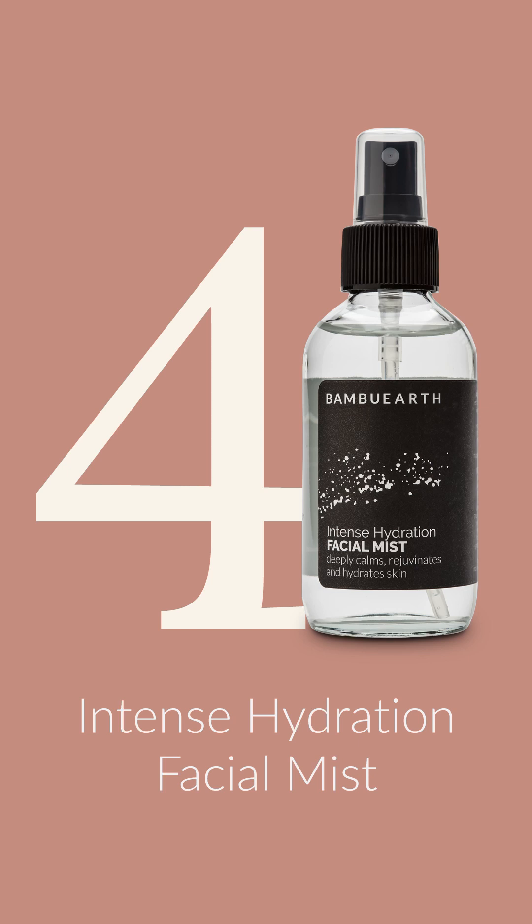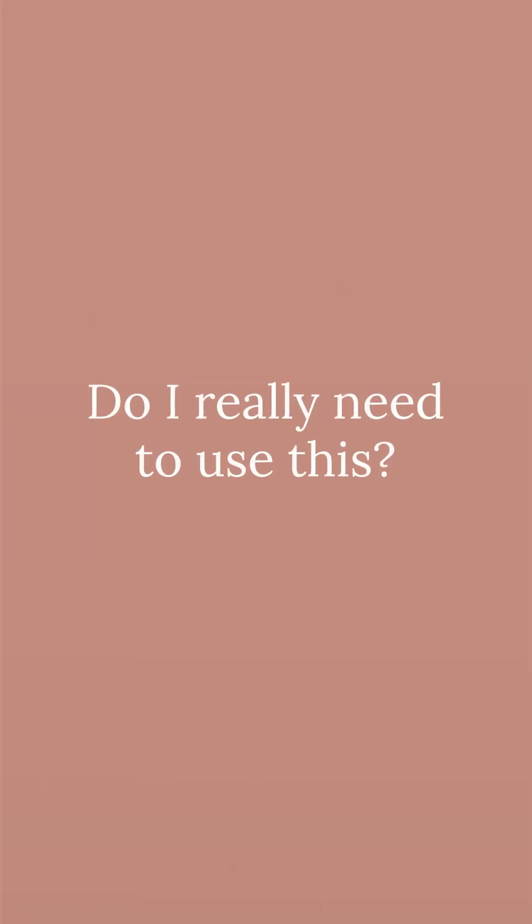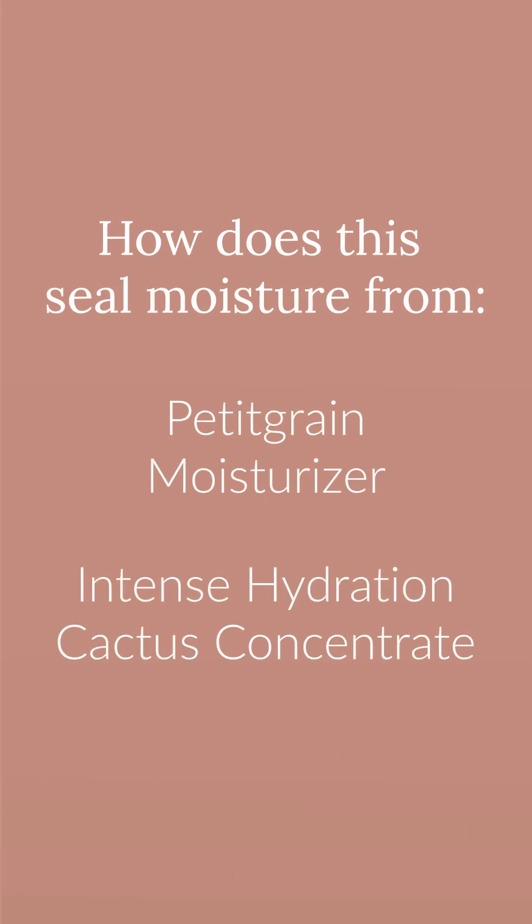Some of the most common concerns about the Intense Hydration Facial Mist are: do you really need to use it? We'd love for you to try it — it's a great addition to your routine, though it's not required. It really helps seal in any moisturizer you're using at the end of your routine, and it's also very calming, uplifting, and deeply nourishes and moisturizes the skin. How does it seal in moisturization? Most traditional moisturizers are made with waters or hydrosols combined with oils and butters. In our line, we keep those separate so it's more adjustable for your skin type.